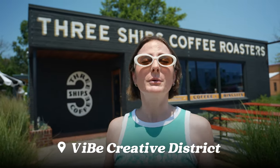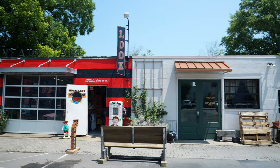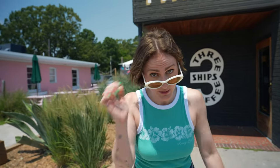Within walking distance of most of the hotels is the Vibe District — it's about a 15-minute walk from our hotel. This is an art district with colorful street art, shops, and restaurants. Our first stop is coffee, so we are here at Three Ships Coffee Roasters. It is a must, apparently. They roast their own beans here and it's supposed to be really good coffee, so we're going to test that theory.